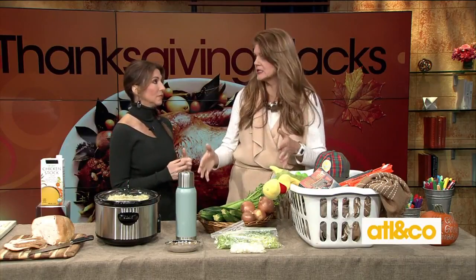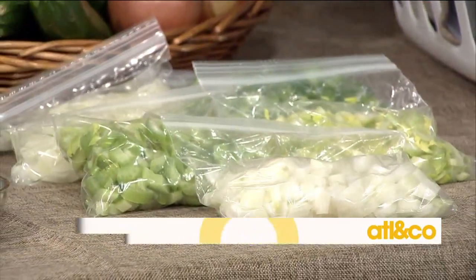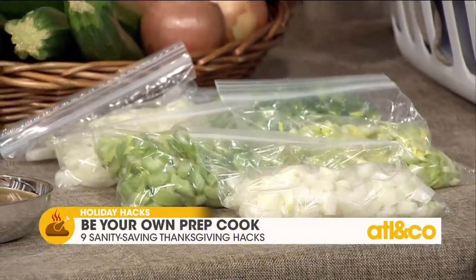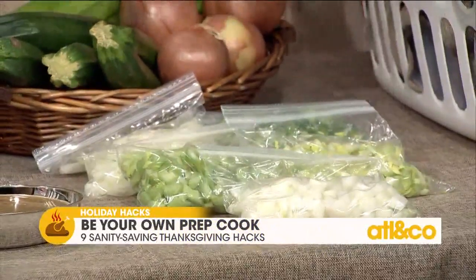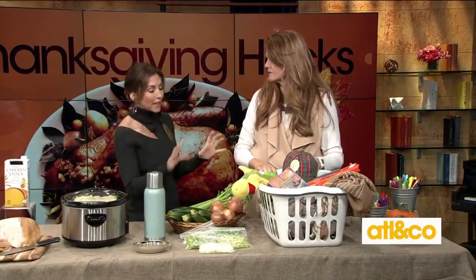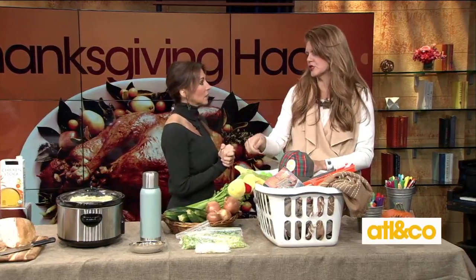Start prepping on Monday with your chopping. Do all your veggies, put them in big Ziploc bags grouped by type — a bag of onions, a bag of celery. If you have extras, use them for a soup later. Anything you can prep a couple of days in advance, get it done early. Put on your favorite show, chop away, and have your baggies ready. This saves so much time on the day.